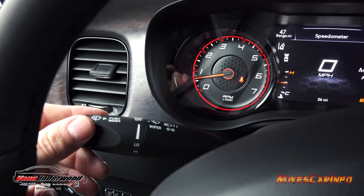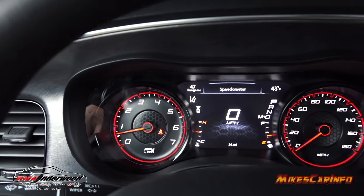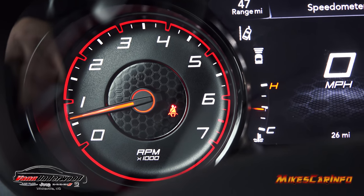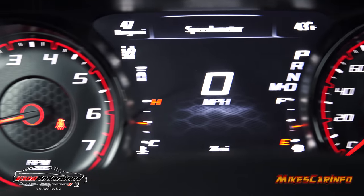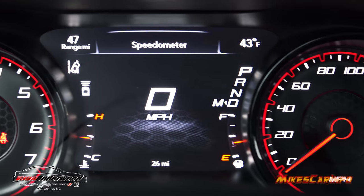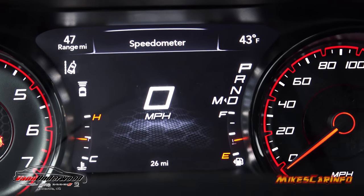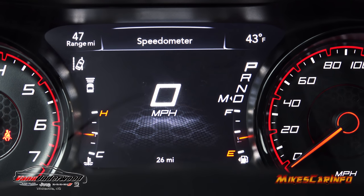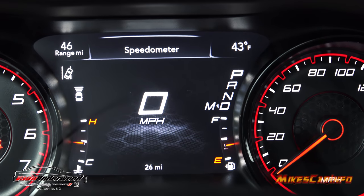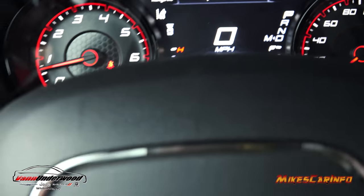The windshield wiper controls are on your turn signal stalk. Looking at the gauges, there's a nice red glow in the background with a sporty font. RPMs are on the left and the speedometer is on the right. In the center display you have outside temperature, range, fuel gauge, engine coolant temperature, and odometer — those corner displays are customizable. Right in the very center is a digital speedometer.